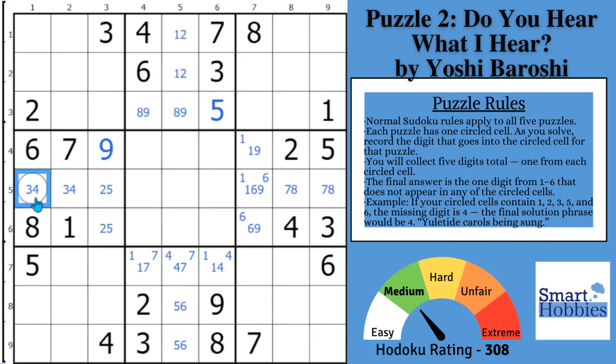You might be wondering what the three-four is in the circled cell. If you solve it for three, that digit value equates to a common Christmas song phrase found in my puzzle pack. If it's a three, you'd eliminate phrase three from the final solution; if it's a four, you'd eliminate phrase four. Whichever of the six phrases in the pack remain after you solve all five puzzles is your final solution.